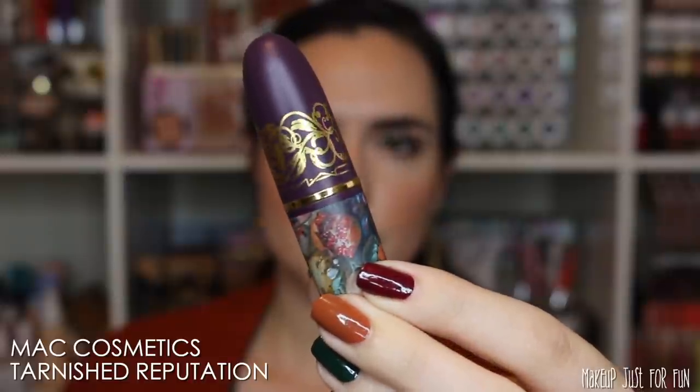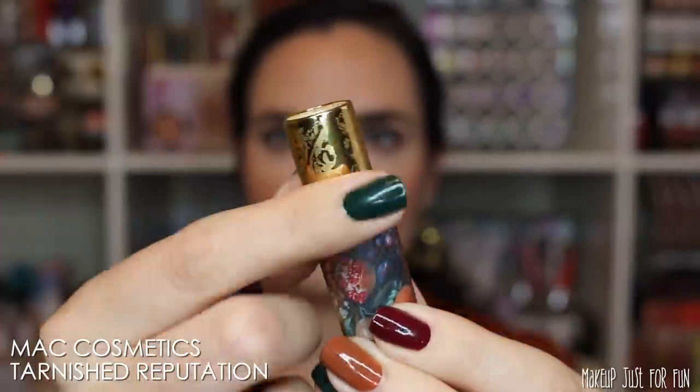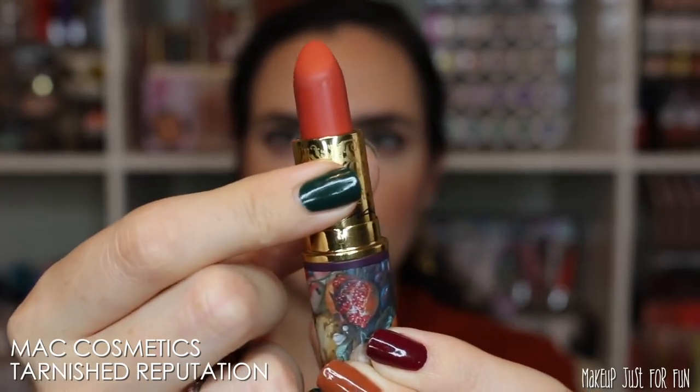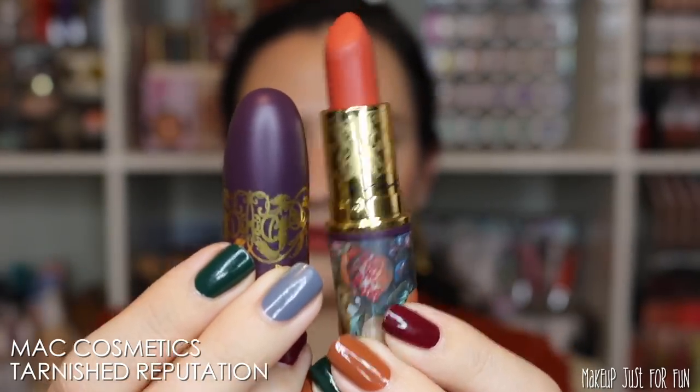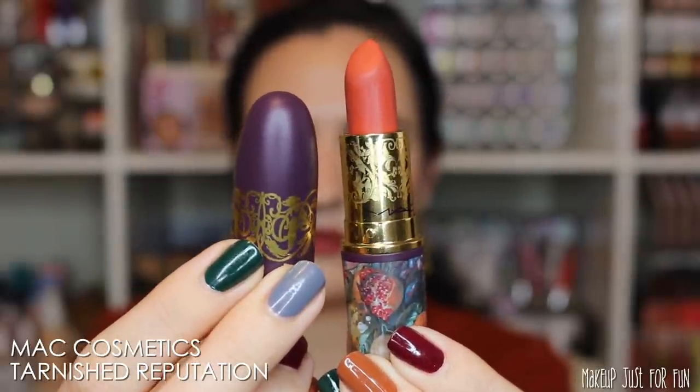Next up is another one of our very limited edition lipsticks. This is from the MAC Tempting Fate Fall Collection — this one's called Tarnished Reputation. I have recently reviewed it; you can find it on the MAC site as well as from a handful of other online retailers. It's priced at $21 and is a matte finish, but the MAC mattes are quite comfortable — very satiny mattes, in my opinion. I just love this bright pumpkin color; it's almost a coral, and it's the only really orange lip color I've liked in a really long time.